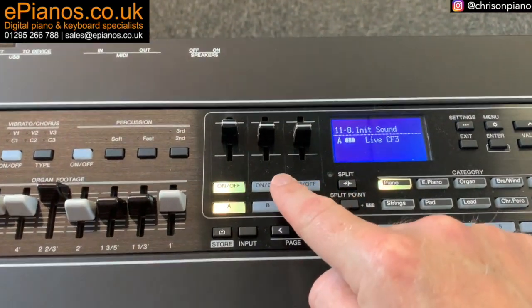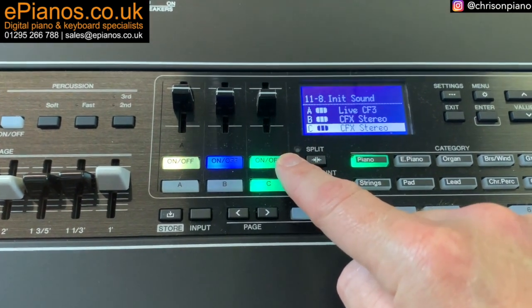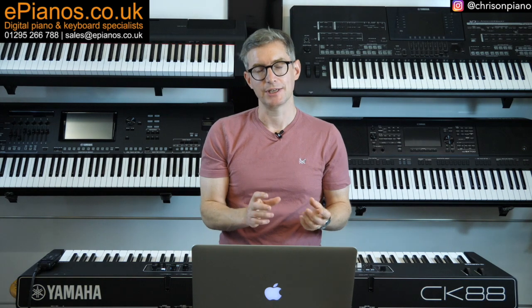Activating and controlling the channels themselves is mercifully simple, thanks to the colour-coded array of buttons on the front panel. Channel A is yellow, channel B is blue and channel C is green. Directly above them for ease of use are the channel volume mixers. There's always a new direction to take your sound on the Yamaha CK-88.